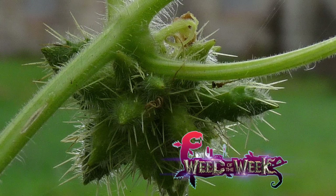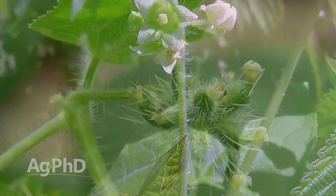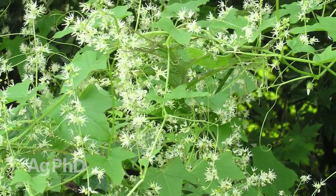Our Weed of the Week is burr cucumber. Thankfully we don't have it on our farm yet, but it's one of the worst weeds across the country — rated as one of the top ten worst weeds. What makes it such a challenge? Well, it's a vine. And anytime you have a vine, it's really tough to get a contact herbicide to hit every growing point. You're going to get part of the plant but not all of the plant, and that's a challenge.